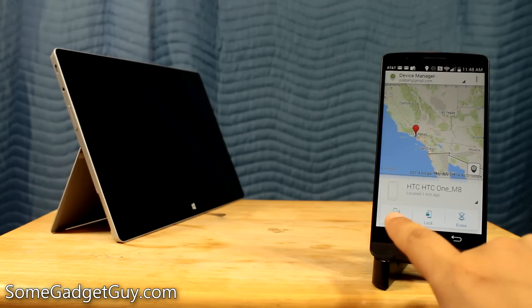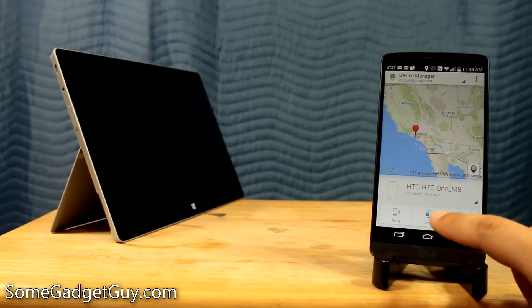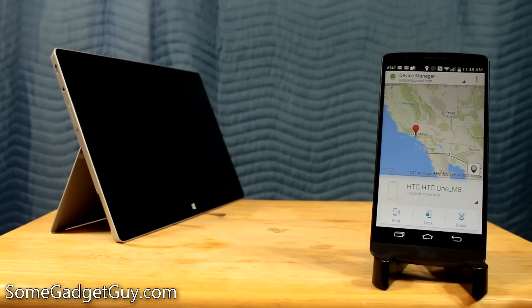From this screen I can ring the device, I can lock the screen with a new passcode, or if I'm worried about information on that phone and I don't think I'm going to get it back, I can just wipe the whole thing clean.